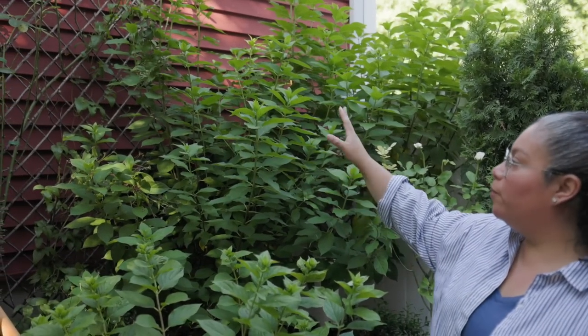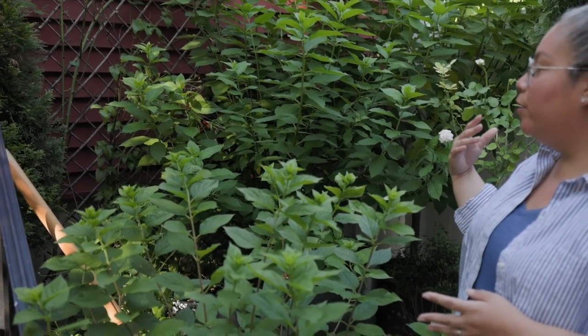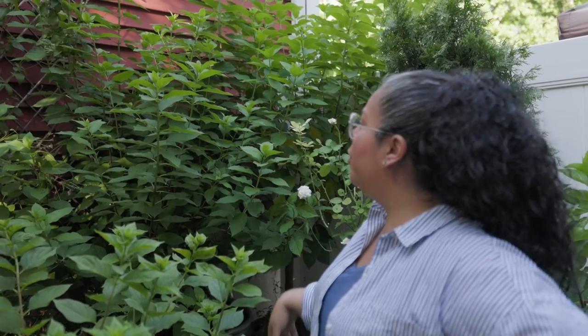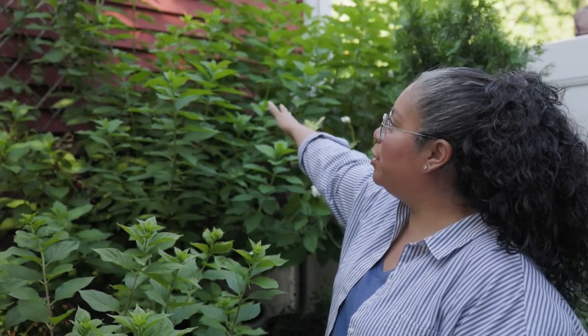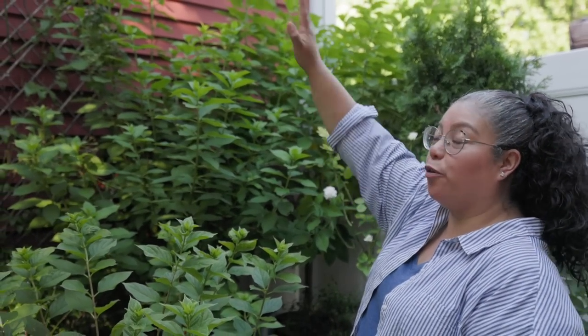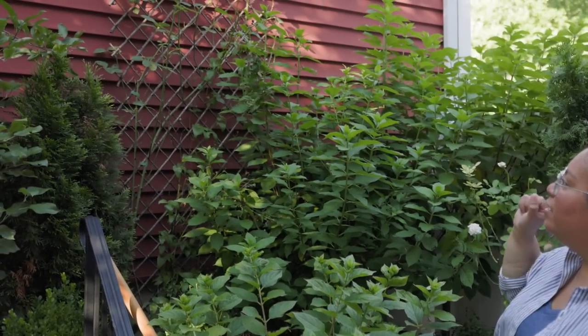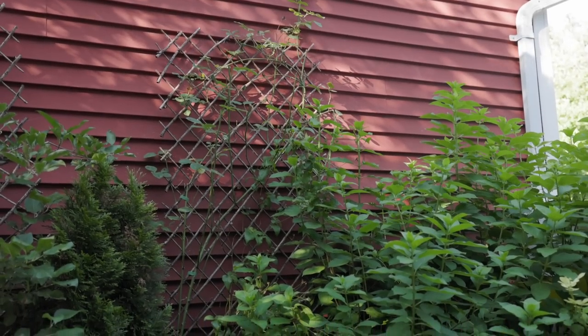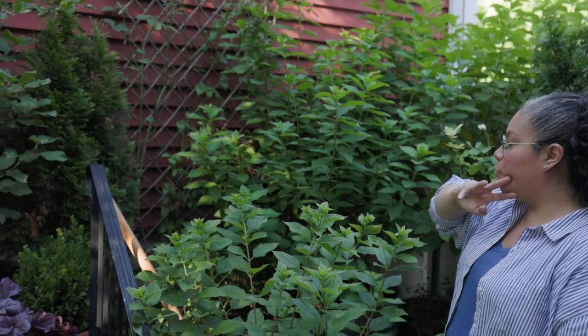Back here is a Limelight tree hydrangea and a shrub-form Limelight. I transplanted the shrub one back there — I want all white back there, especially against the garage. Up there is Pearly Gates climbing rose — she put on an amazing show in mid-spring and is now resting. She's a re-bloomer so she'll put on more blooms soon.